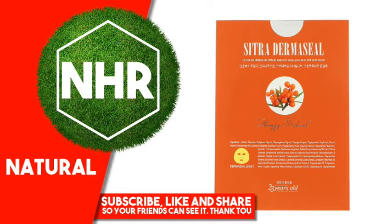Glycyrrhiza Glabra (Licorice) Root Extract, Camellia Sinensis Leaf Extract, Zingiber Officinale (Ginger) Root Extract, Schisandra Chinensis Fruit Extract, Polysorbate 20, Polyisobutene, Coptis Japonica Root Extract, Disodium EDTA, Dipotassium Glycyrrhizate.